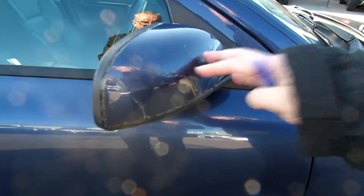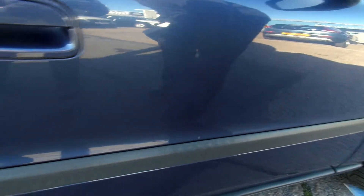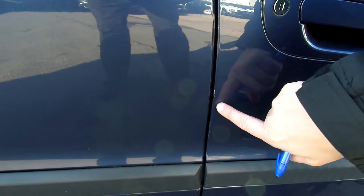Bit of an issue with the wing mirror casing in there. Little scratches on this driver's door. Door edges need touching in.